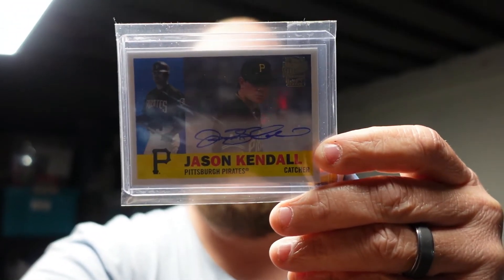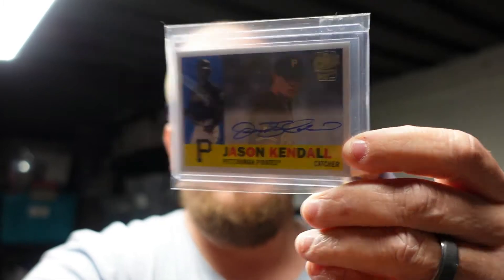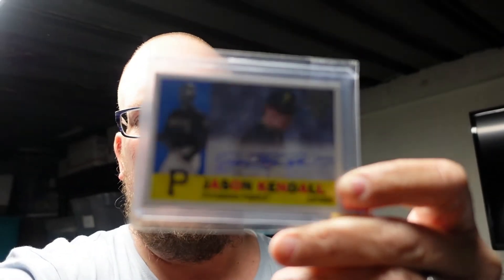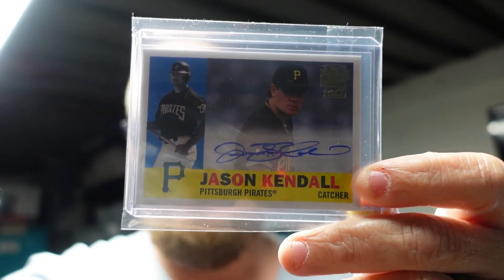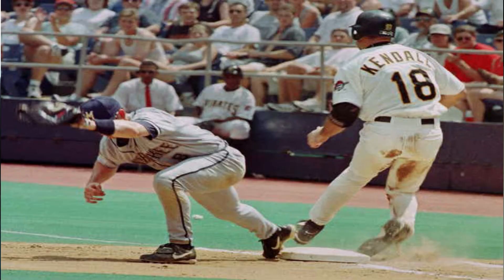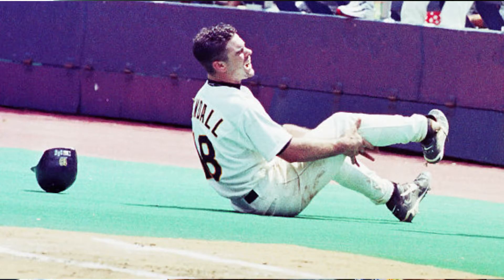The next item going out is a Jason Kendall Topps Archives — 2021 or 2022, I think. This is the Pittsburgh Power fan favorite auto Jason Kendall. We pulled this in our box. A huge fan of Jason growing up — we ended up getting $4.50 for this. His career really went downhill after he broke his ankle running to first base. It actually snapped his ankle, and I think his career was never the same after that.